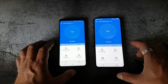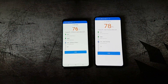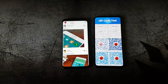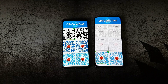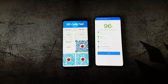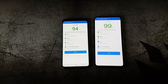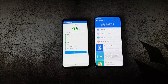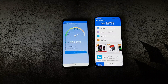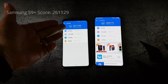Time for the comparison, starting with the Antutu Benchmark. Since both devices have very nice Super AMOLED screens — with the S9 Plus having a higher native resolution — I will use the same Full HD resolution for these tests. The Vivo Nex finished first, scoring 281,175 compared to the Samsung Galaxy S9 Plus at 261,129.